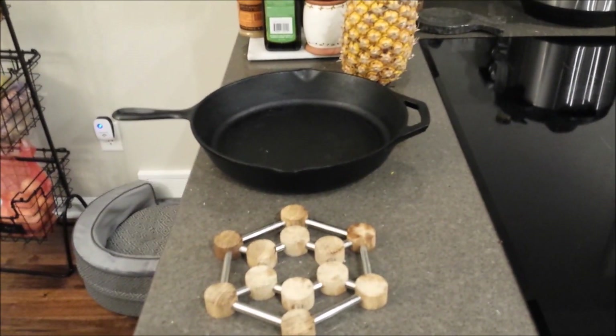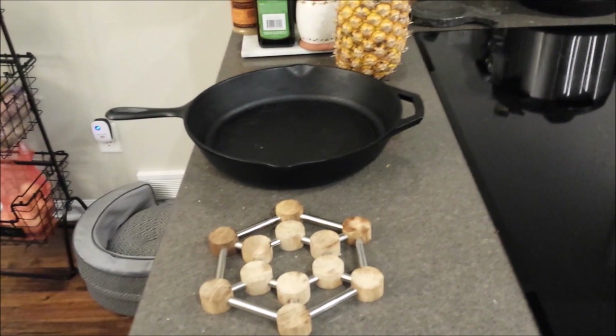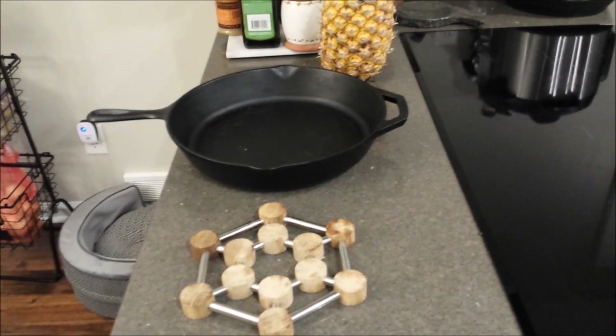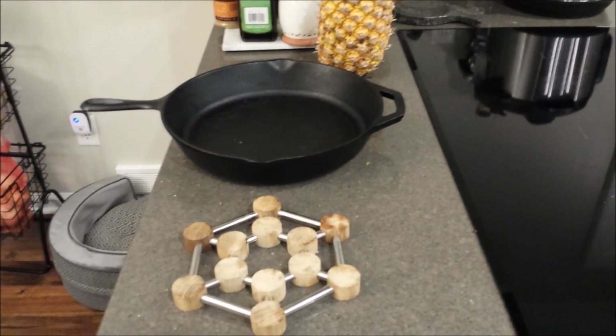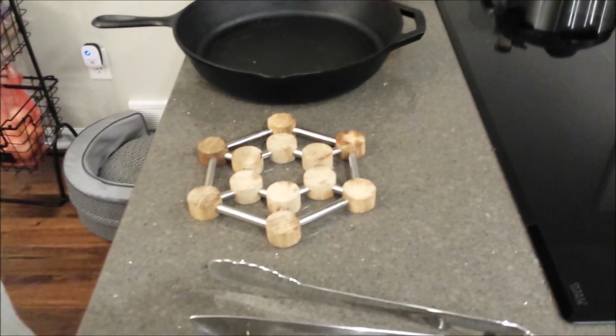I think a cast-iron skillet is amazing for cooking. I would recommend that everyone get one and learn how to keep it seasoned. I use it to cook meat, I use it to cook vegetables, I put it in the oven, I use it on the stovetop — it's fantastic.